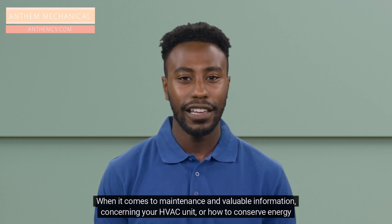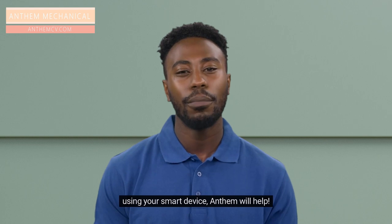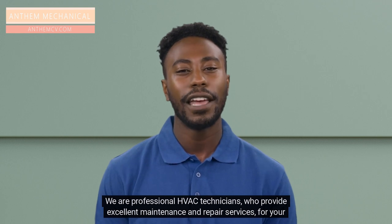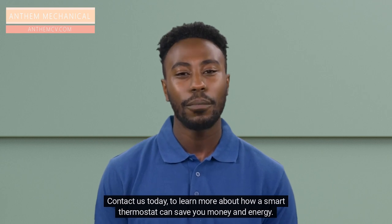When it comes to maintenance and valuable information concerning your HVAC unit or how to conserve energy using your smart device, Anthem will help. We are professional HVAC technicians who provide excellent maintenance and repair services for your smart thermostat and HVAC unit. Contact us today to learn more about how a smart thermostat can save you money and energy.